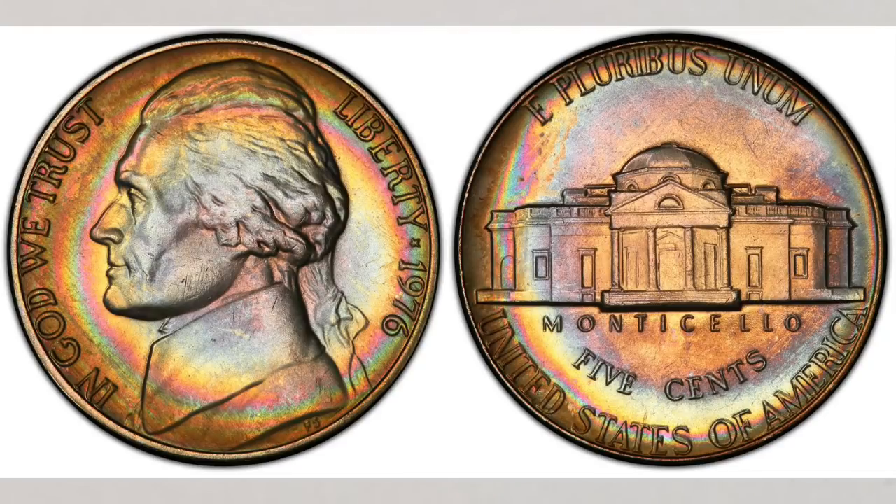The video about bicentennial quarters is linked at the end of this one. We have a question for you: did you expect the 1976 nickels to be that valuable? Please let us know in the comments section below — we would love to hear from you. We hope you liked this video and found it helpful. If you did, please like, share, and subscribe so we can create more videos for you. Thank you for watching and see you in the next video.